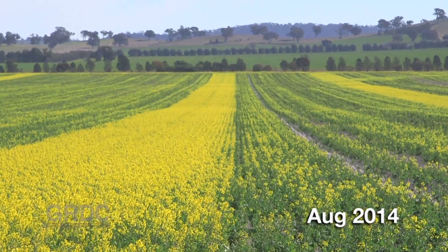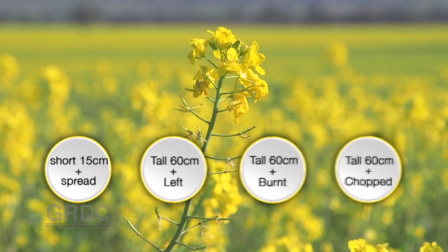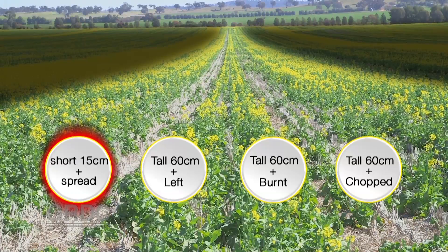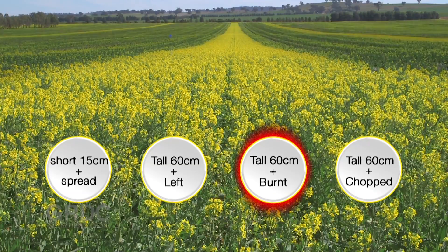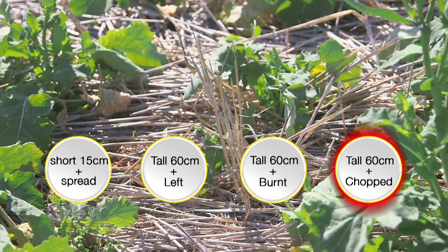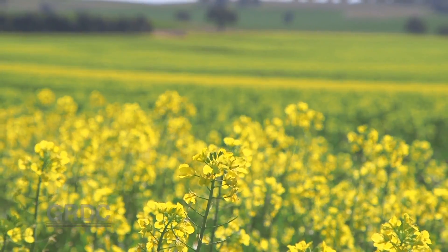The wheat that preceded this canola was harvested either short or tall and the stubble managed in one of four ways: a short harvest height of around 15 centimetres with the residue spread evenly across the harvest width; a tall harvest height of around 60 centimetres; a tall harvest height with a burn conducted in autumn or late March; and a tall harvest height with a stubble treatment using a K-line trash cutter. The canola went in in April, inter-row sown into stubble using a single disc seeder, spaced at 250 millimetres.